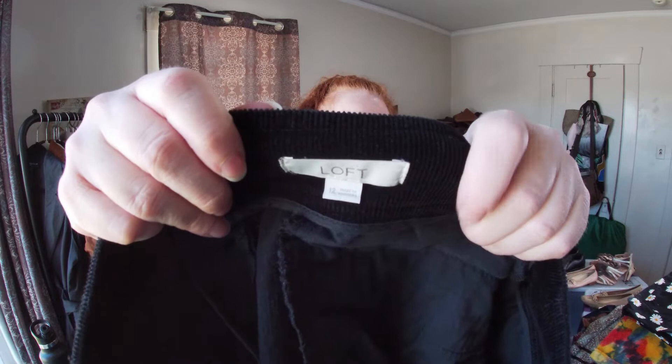This is Loft — size 12, a mini skirt, and it's a corduroy one. This is Zara — I thought this was really pretty.